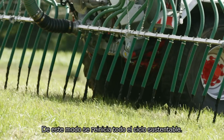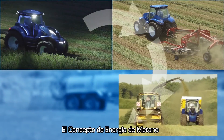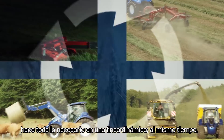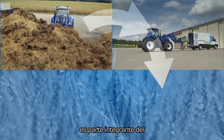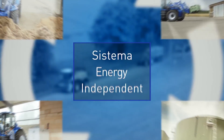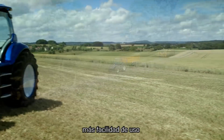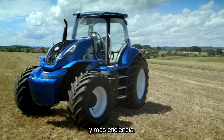In this way, the whole sustainable cycle starts again. The concept methane power does everything that's needed on a busy farm. At the same time, it's an integral part of the energy-independent farm system. This means lower running costs, reduced emissions, greater ease of use, and improved efficiency.